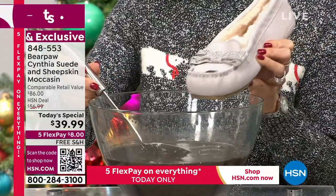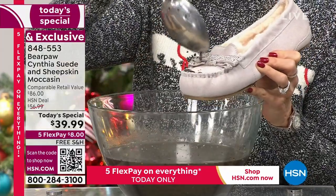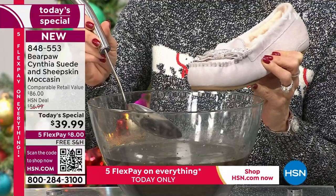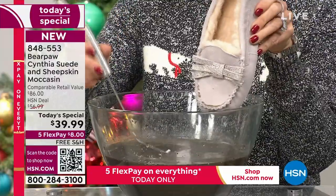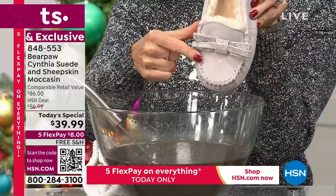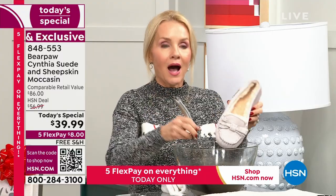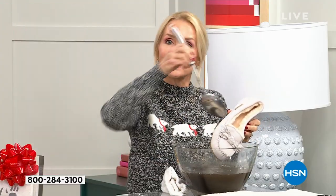You know suede. If you've ever had anything suede that has not been treated before — maybe a suede jacket or suede boots — you know how even a rain shower can mess up your day and mess up your suede. Look at this: not only is it completely dry, but it's spot free as well. This is Bear Coat — it's a proprietary technology that Bear Paw has come up with.